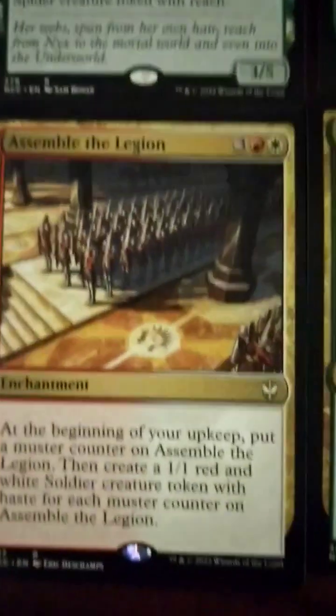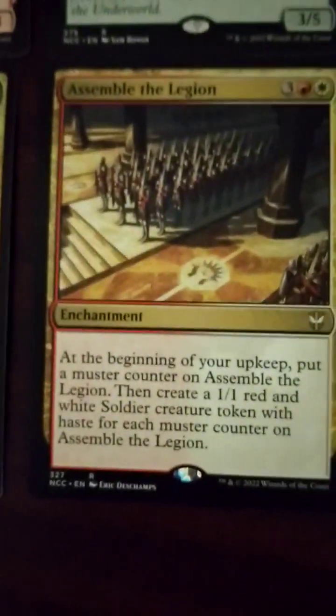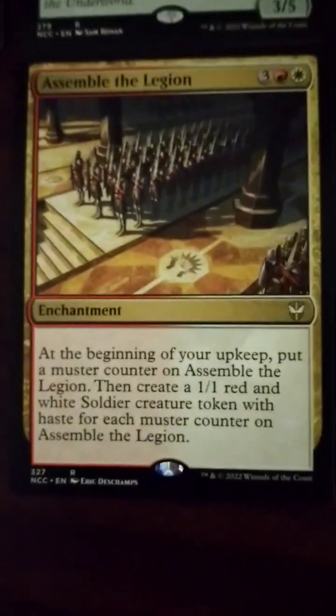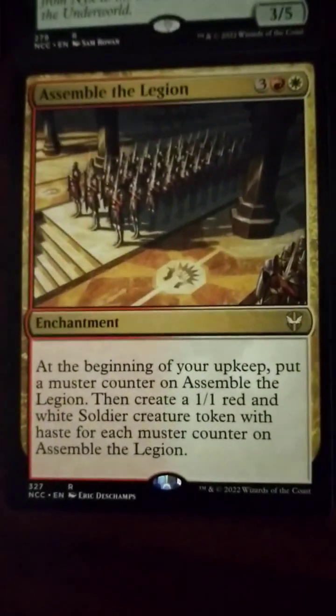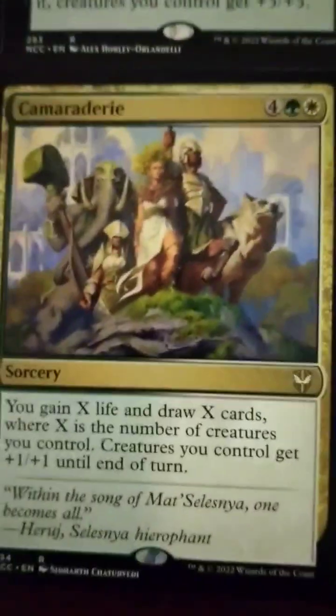Assemble the Legion was a popular one that definitely got some play. At the beginning of your upkeep, put a muster counter on Assemble the Legion, then create a 1/1 red and white soldier creature token with haste for each counter on it. More counters, more tokens.